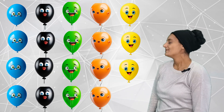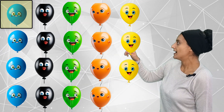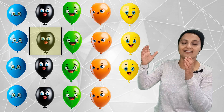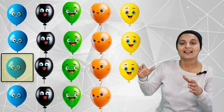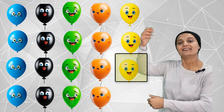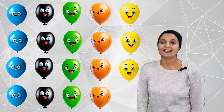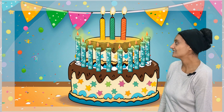How many colorful balloons can you count? One, two, three, four, five, six, seven, eight, nine, ten, eleven, twelve, thirteen, fourteen, fifteen, sixteen, seventeen, eighteen, nineteen. Nineteen colorful balloons. How many candles on a cake?